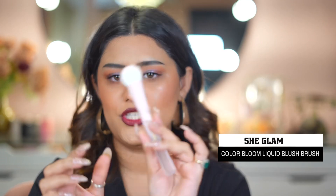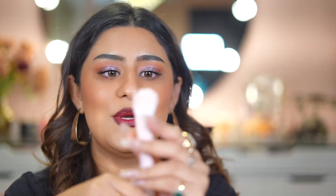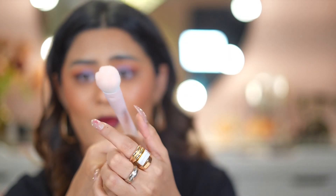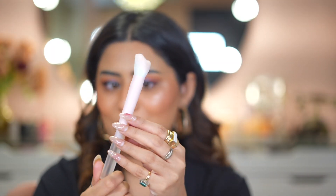My one favorite brand is SheGlam. When I tried their blush I knew I needed to try more colors. Next up is a specific single brush called the SheGlam Color Bloom Brush, which is made specifically for the Color Bloom blushes. There's also a cat paw brush which is the cutest thing I've ever seen — it's a gradient brush and I just love it for my vanity.